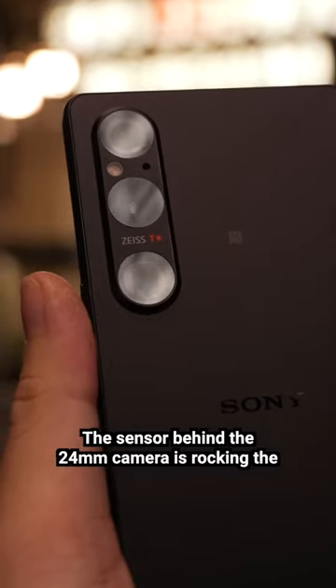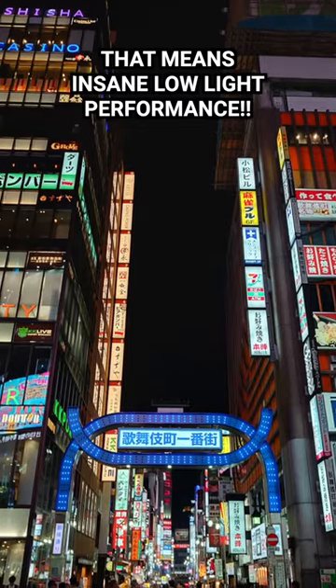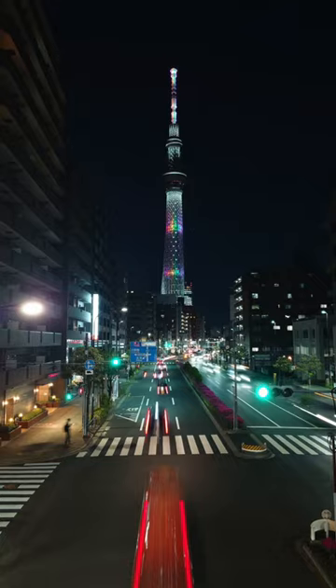The sensor behind the 24mm camera is rocking the newest CMOS image sensor with two-layer Transistor Pixel technology, and what that means is that we get insane low-light performance out of a smartphone.